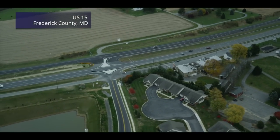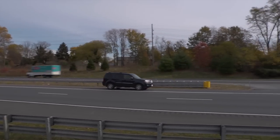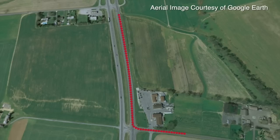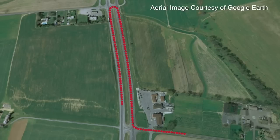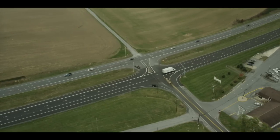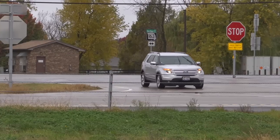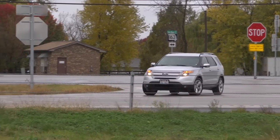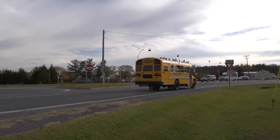Channelizing islands at the intersections force the minor road traffic to turn right, joining the traffic on the main highway. Shortly thereafter, a median U-turn allows the minor road traffic to proceed in the opposite direction — the equivalent of a left turn — or to then turn right and continue travel along their original minor route, the equivalent of crossing the main highway at a conventional intersection.